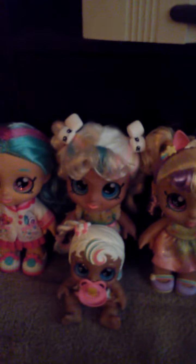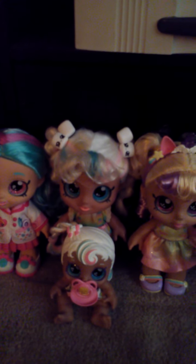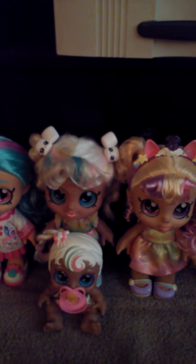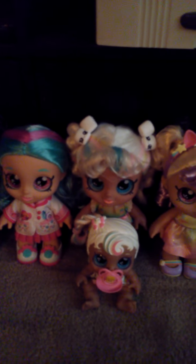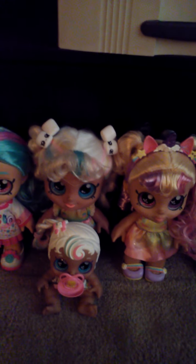You guys know what would be really cool — it would be so cool if Moose Toys made an official Kindy Kid boy doll. If Kindy Kids came up with the idea of making boy dolls, I would buy them immediately, and then maybe I would review them and make a couple of Kindy Kid episodes with the boy dolls. I don't know if Kindy Kids are going to have any boy dolls — I think all of them are going to be girls. But hopefully if they make boy dolls, that would be so cool.